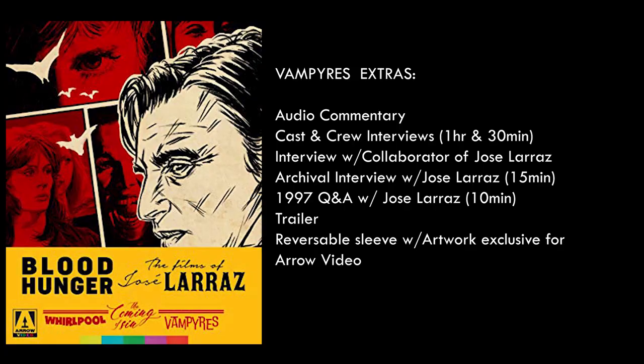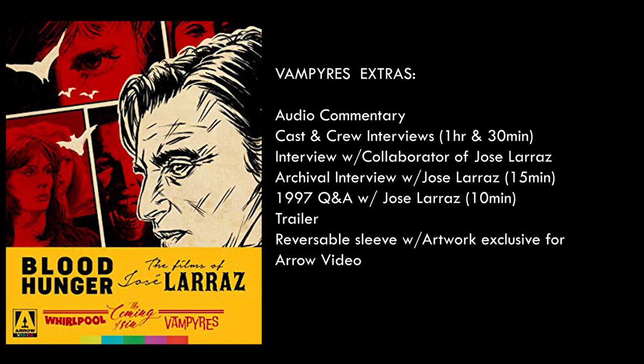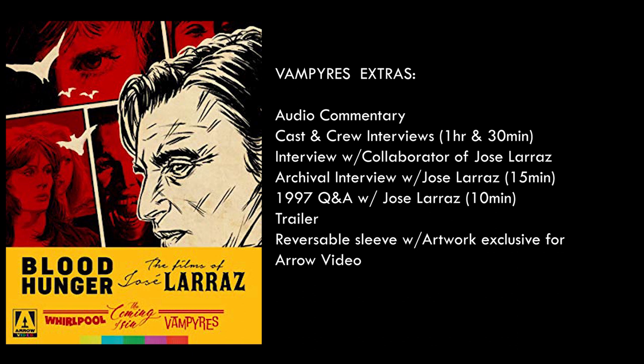Vampyres includes an audio commentary with Kit Ellinger; cast and crew interviews totaling about an hour and 30 minutes, separated into sections covering the producer, actors, makeup artists, and composer; an interview with a collaborator of Jose Larraz who also directed the 2015 remake discussing the re-imagining; an archival interview with director Jose Larraz running about 15 minutes; a 1997 Q&A with Jose Larraz running 10 minutes; theatrical trailers; and a reversible sleeve with Arrow-specific artwork and a booklet.